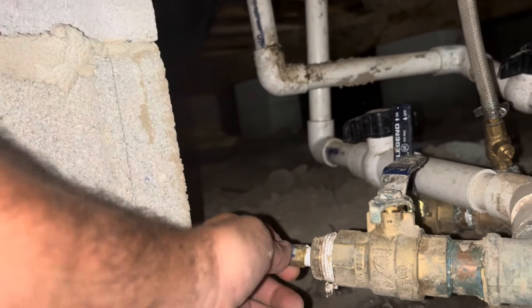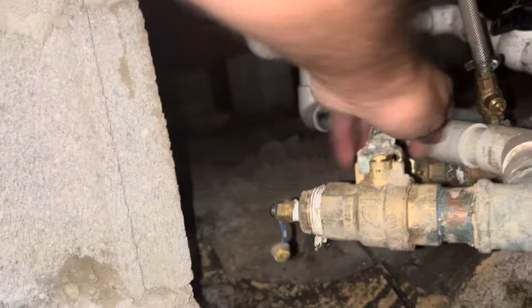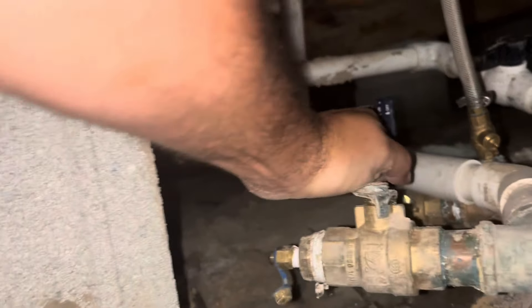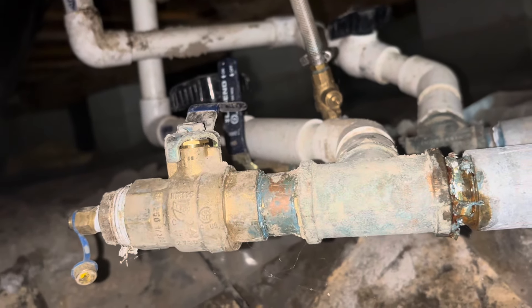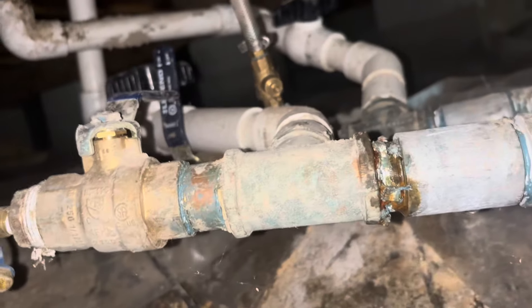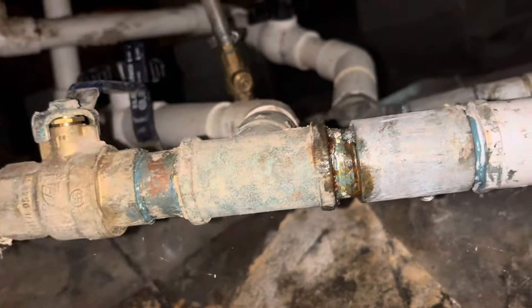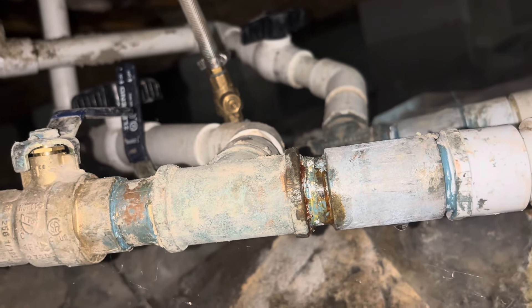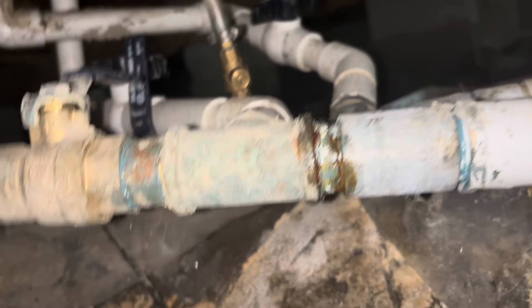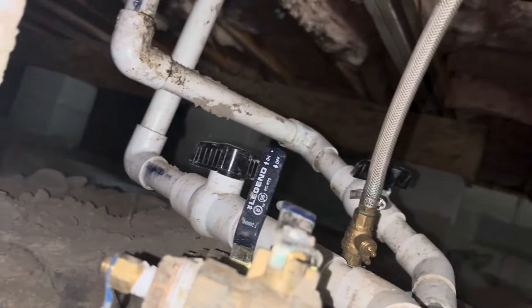We're going to crack this guy open here. We need to put a needle in there or take this plug out to release any pressure. Because this is our leak point here. They should have never done plastic to metal there. They're going to still need these bleeders, though.